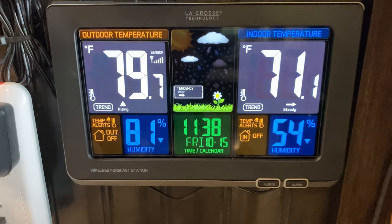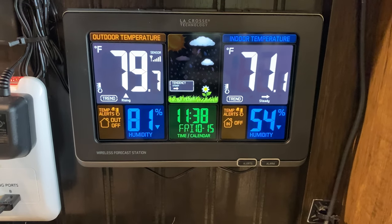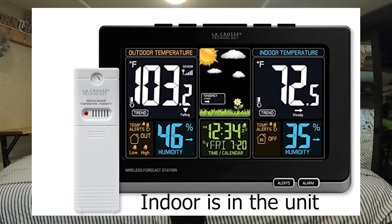Next is a LaCrosse weather station. This was about $58 and I have ours mounted on our bar area. It has two sensors — the indoor sensor and another sensor which you can put outside. Or if you wanted to put it in your refrigerator and didn't have a place that reads the temperature in the refrigerator, you could stick one in there as well.